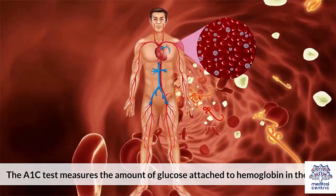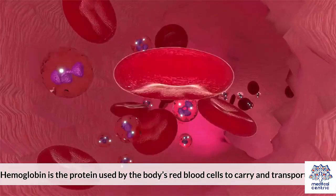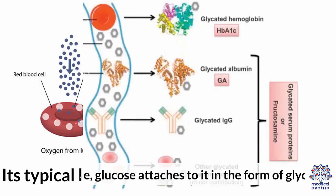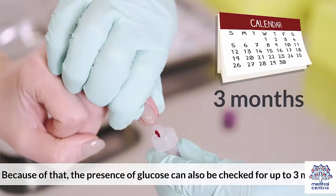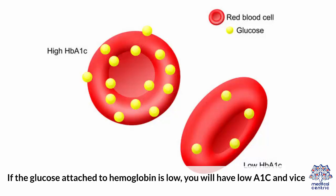The A1c test measures the amount of glucose attached to hemoglobin in the body. Hemoglobin is the protein used by the body's red blood cells to carry and transport oxygen. Its typical lifespan lasts for around 3 months. During this time, glucose attaches to it in the form of glycates. Because of that, the presence of glucose can be checked for up to 3 months. If the glucose attached to hemoglobin is low, you will have a low A1c, and vice versa.